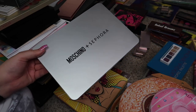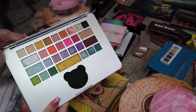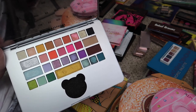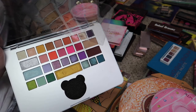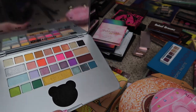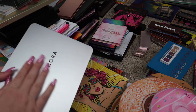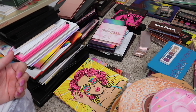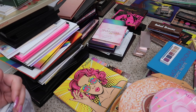This next palette also needs to go — I actually reviewed this palette on my channel a long time ago. This is the Sephora Collection and Moschino palette from like a back-to-school collection. I thought the palette was good but I didn't think it was worth the price, and I don't think I've used this since that video. It's really cute, kind of looks like a MacBook, but it's just a little gimmicky and meh.